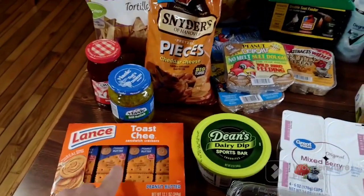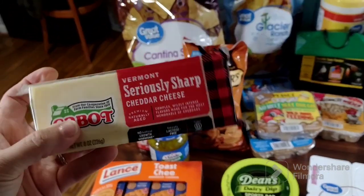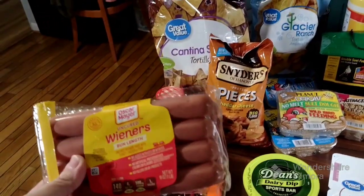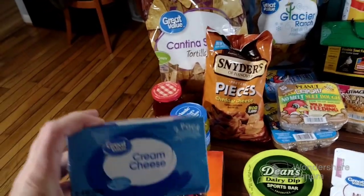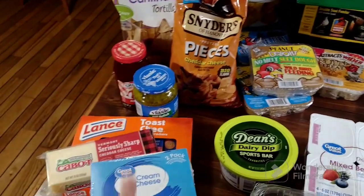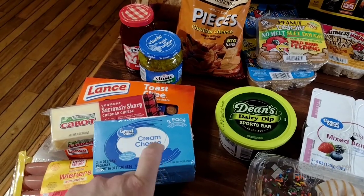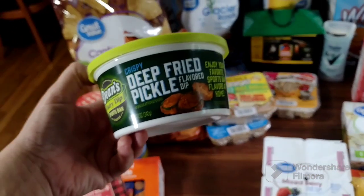Brian wanted some cheese crackers — he's been liking those for his snacks. I also got him some more cheese for his work snacks. For the Fourth of July we're doing chicken and hot dogs, so I got some hot dogs. I got two cream cheeses — one for when I make dog food for Faith and the other for when I make cream cheese cookies.